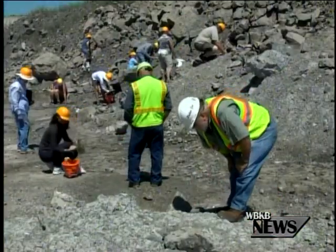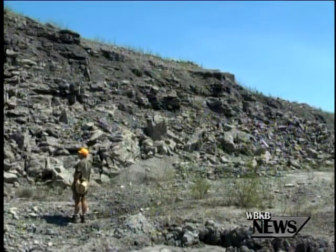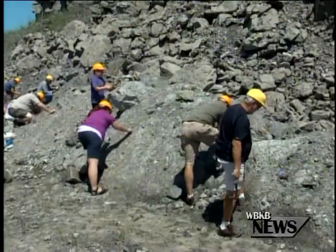History seemed to be a recurring theme today on the sunrise side. While antiques took over Harrisville, Paleo Joe came with people from all over the country to search for fossils. Paleo Joe partnered up with the Besser Museum to create a program where people from all over could come out and experience the true enriched paleontological history that Alpena has to offer.